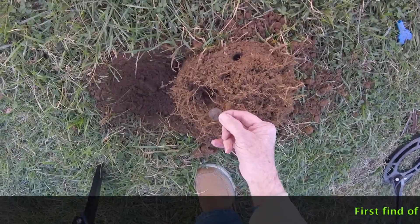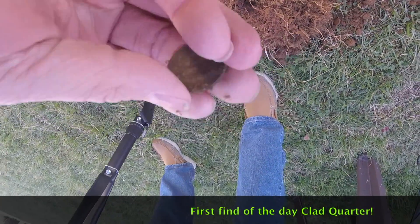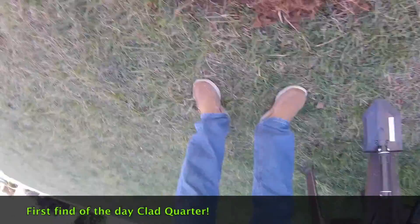Looks like we found a quarter. Let's see if there's a date.